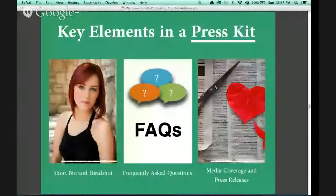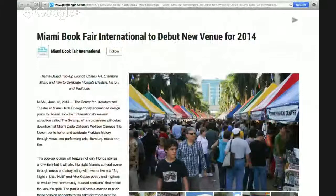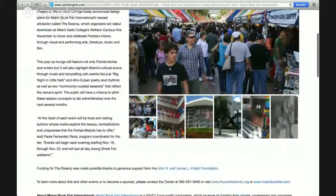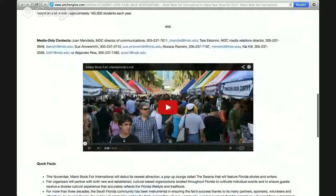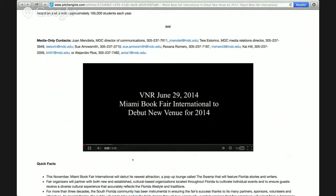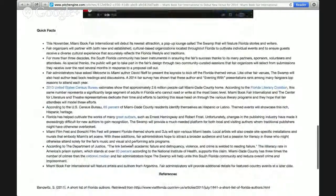Now we'll go back to the slide. I also want to show you a service called Pitch Engine. Pitch Engine allows you to do electronic press kits that are extremely helpful to the media. We have one created for Miami Book Fair International — it has a standard press release on the left-hand column, well-curated images that journalists might use in their article, B-roll footage, standard interviews, and quick facts.